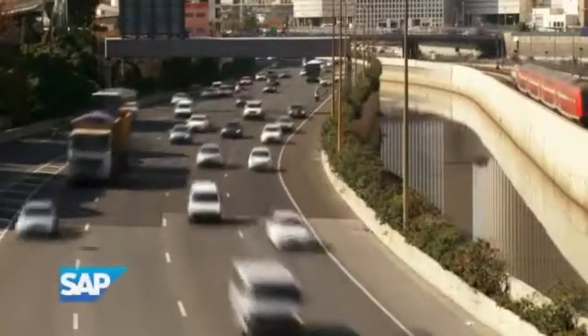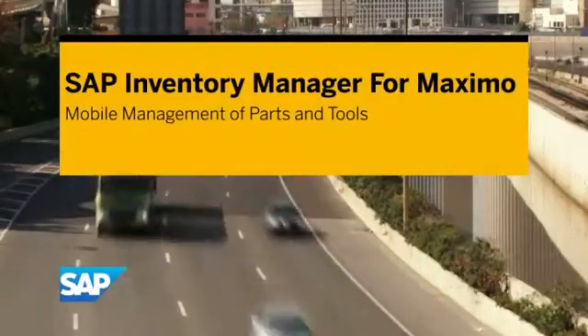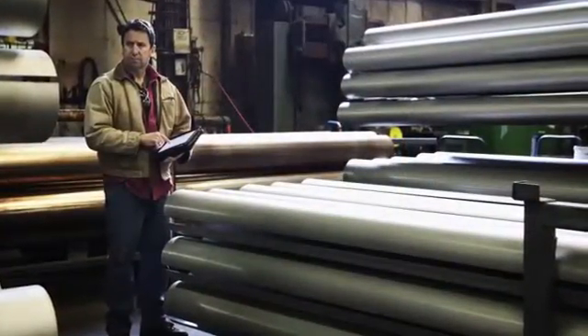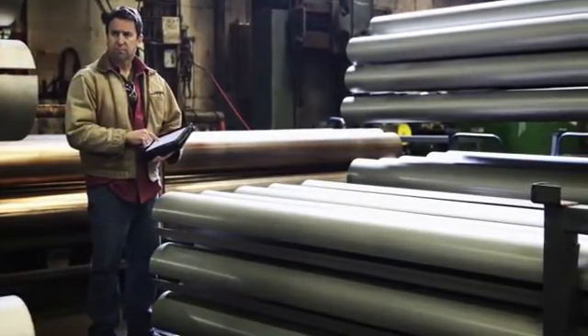With the acquisition of Cyclo, SAP plans to continue to support and enhance mobile solutions for IBM Maximo, including the SAP Inventory Manager for Maximo mobile app. Accurate inventory management is key to avoiding downtime, increasing asset life, and tracking costly inventories.